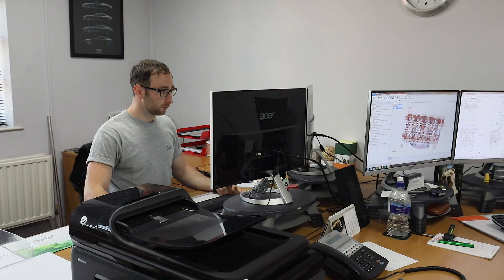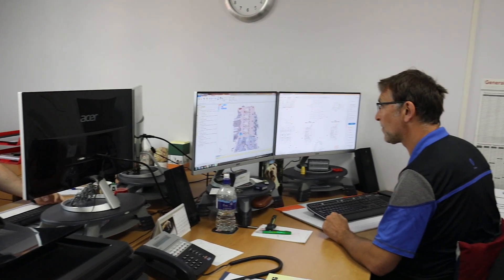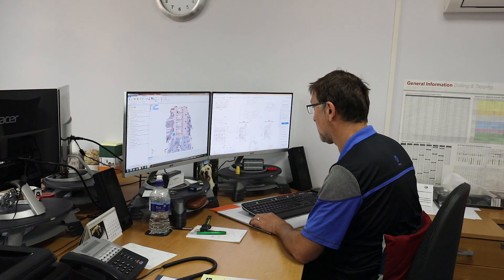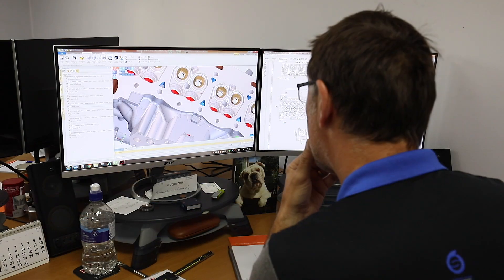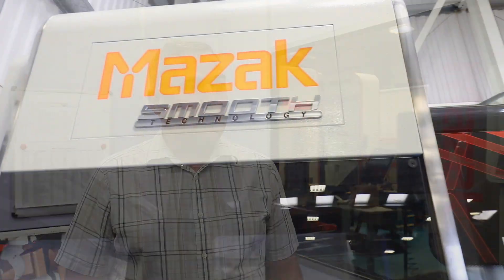All of our programming is done offline in the engineering office, predominantly because of the complexity of the parts. If we were programming at the machine console, we would be programming rather than cutting, and we need the machines to be cutting to get the throughput to work through the shop. So we use the controls at the machine for simple programs and for setting the job.